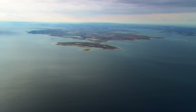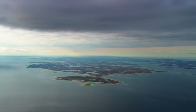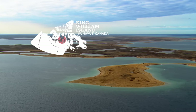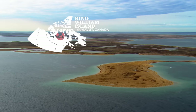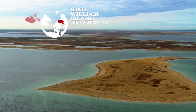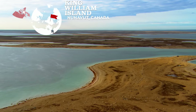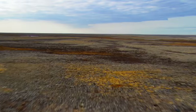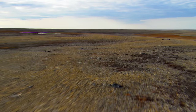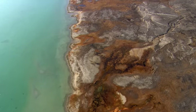High above Canada's central arctic region, the waters of Wellington Strait lead to Cape Norton and one of Canada's most remote inhabited islands. King William Island is located just north of the North American mainland, part of the Arctic archipelago. It is a vast open frontier measuring more than 13,000 square kilometers — the 15th largest island in Canada and the 61st largest in the world.